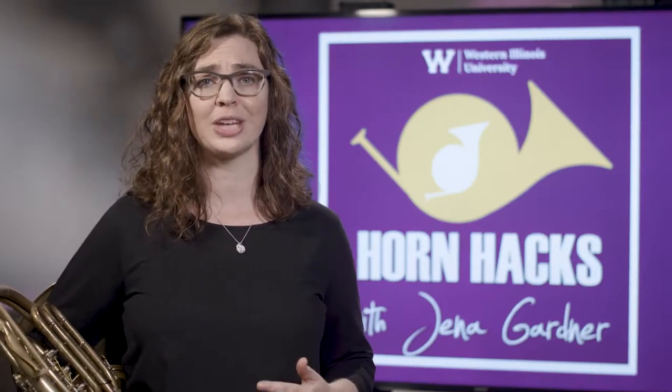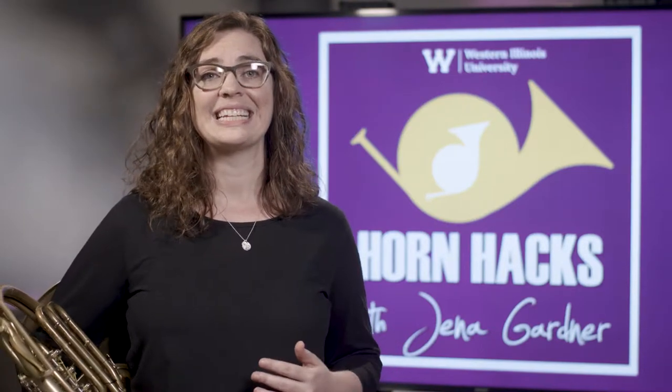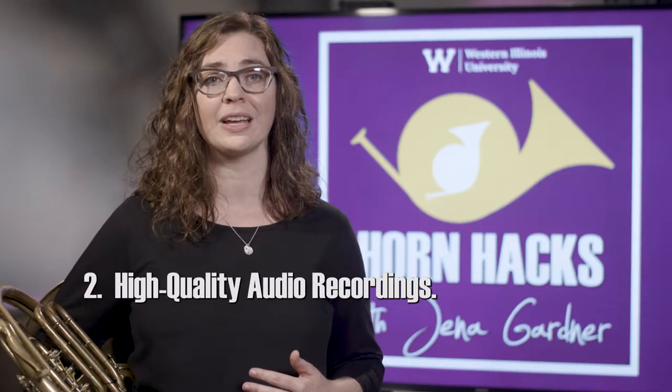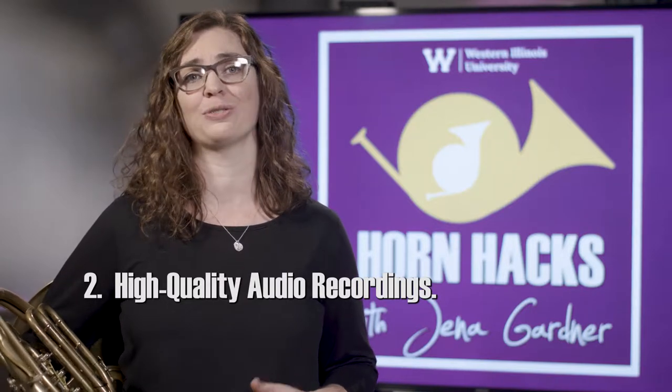For your best audition, be sure to devote regular, focused practice well in advance of your audition. Second, listen to high-quality recordings of the music you are preparing. If you're having trouble finding one, ask your school or private teacher for resources.